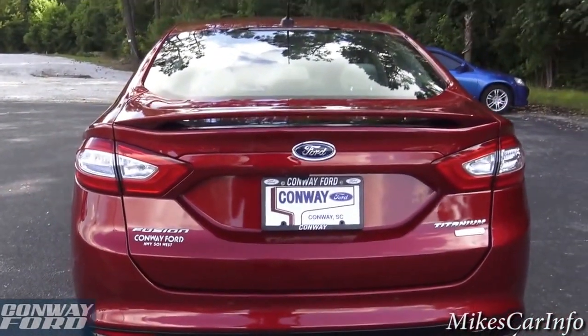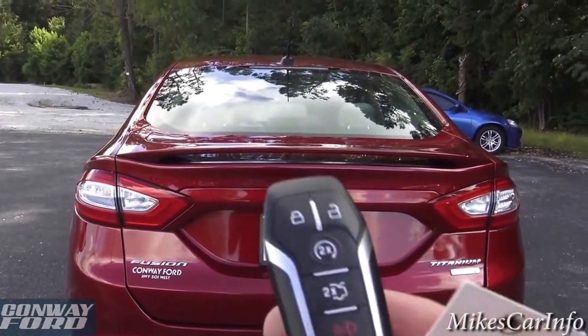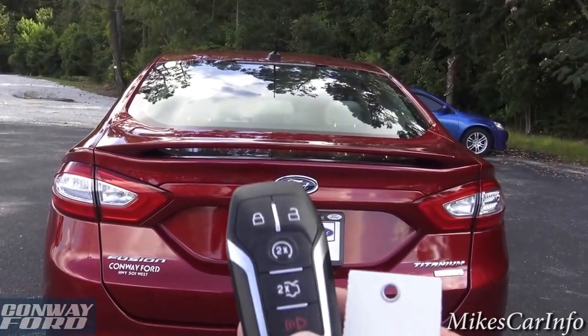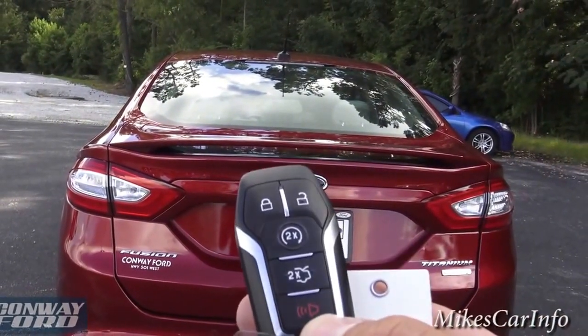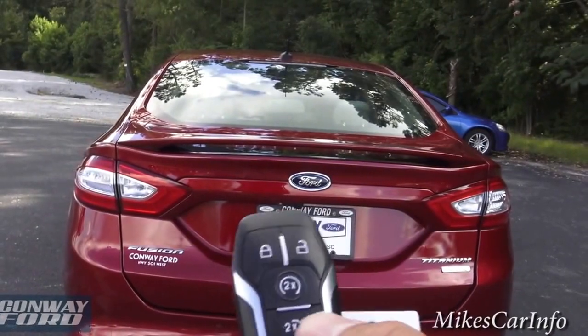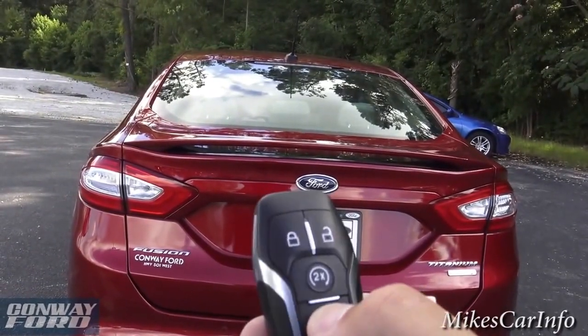Here's the key — it does have remote start, which I already started, and it also has lock and unlock for the doors. This is a proximity key, which I'll show you in a second. To open up the trunk, you just push this button twice and it pops up.